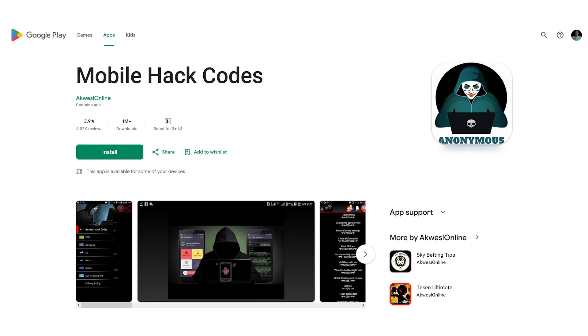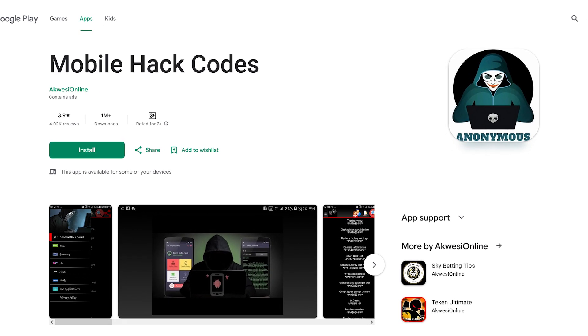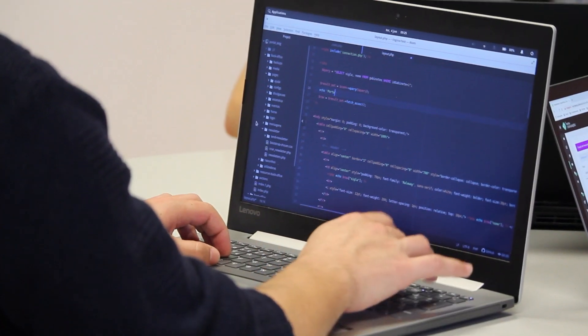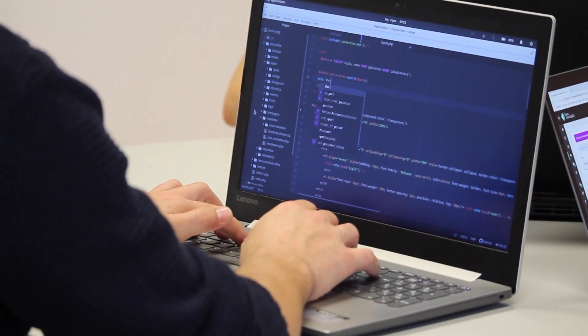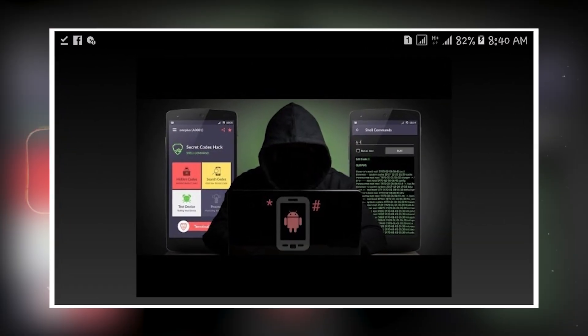Number ten, and the last one, we have Mobile Hack Codes. There is a large database of hack codes for devices, updates with the latest codes, and a user-friendly interface for easy code access and usage. It has a security focus with guidelines to minimize device risk. It also includes hidden features and advanced device settings.